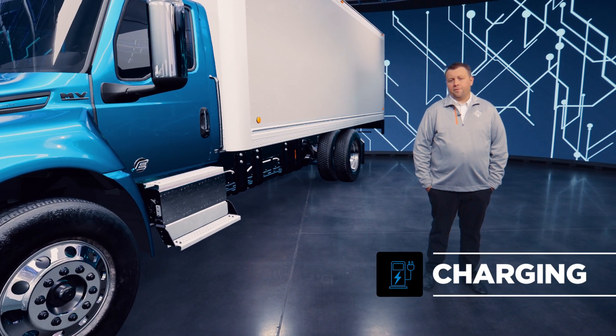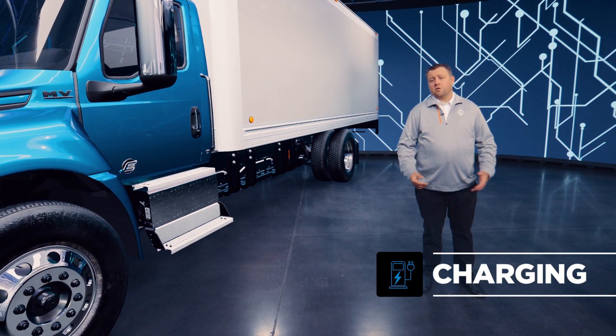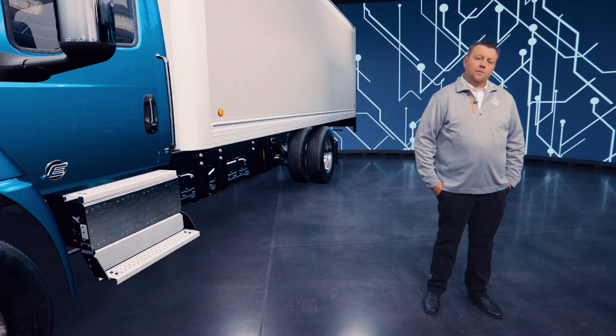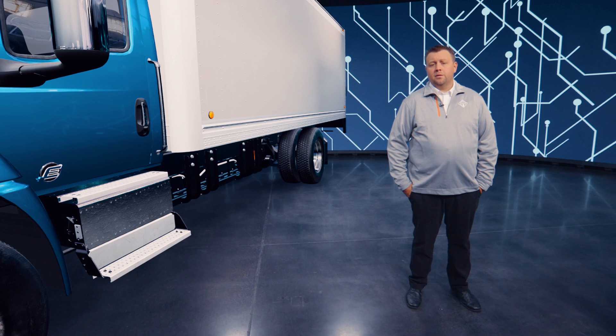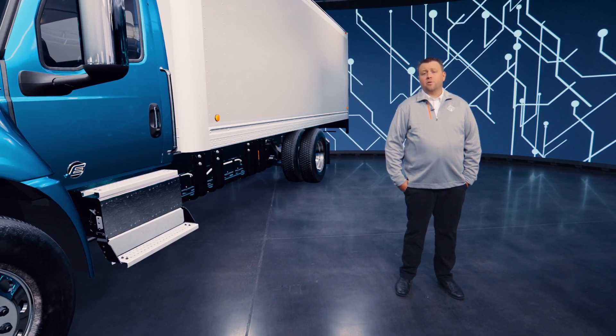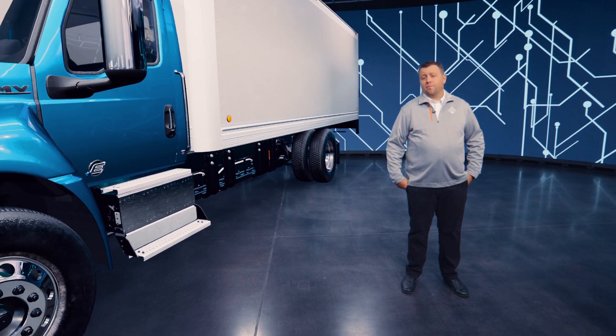Next, we move to charging solutions to guarantee uptime through site planning and engineering, because we know this technology backwards and forwards and we will make sure you do too. We'll help you learn the difference between level one, two, and three charging types, and help you understand if your location has the proper power requirements to support your electric fleet now and in the future.